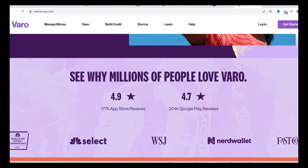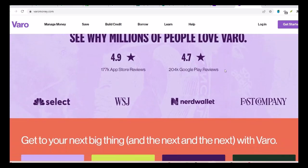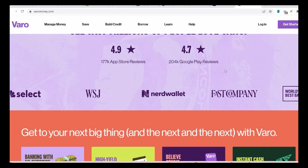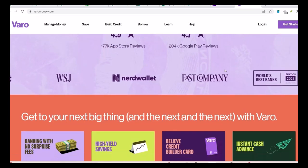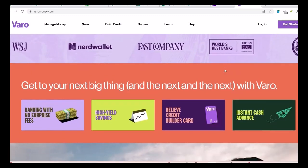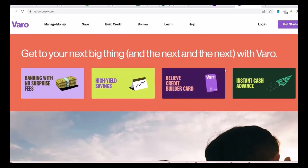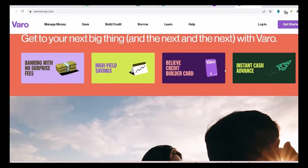Setting up Zelle on Vero is pretty straightforward. You'll need to verify your mobile number or email address, but once that's done, you're good to go. It's a similar process to other banks, so if you've used Zelle before, you'll feel right at home. Sending money is a breeze — you can either select a contact from your phone or manually enter an email or phone number. Type in the amount, hit send, and the money is usually there in minutes. It's as simple as ordering your favorite food online.